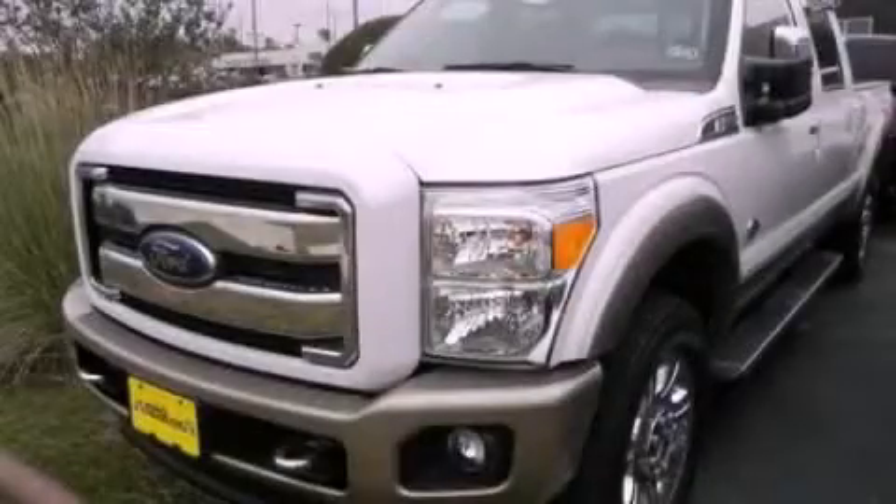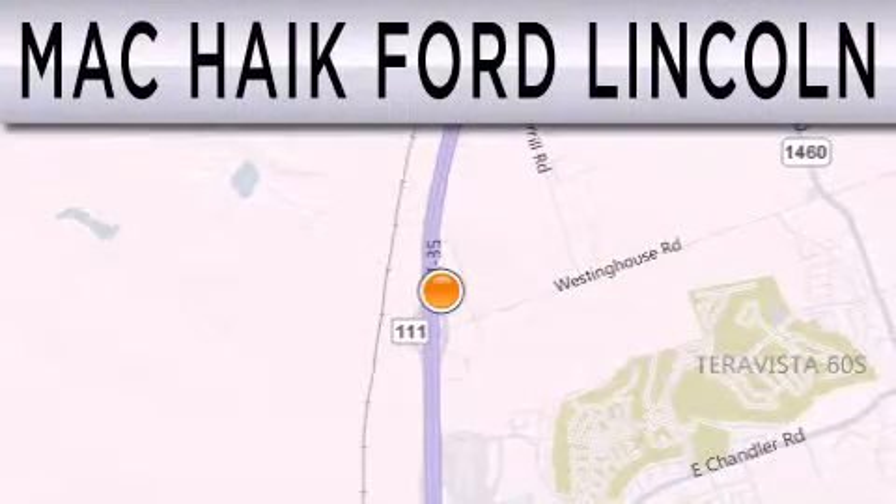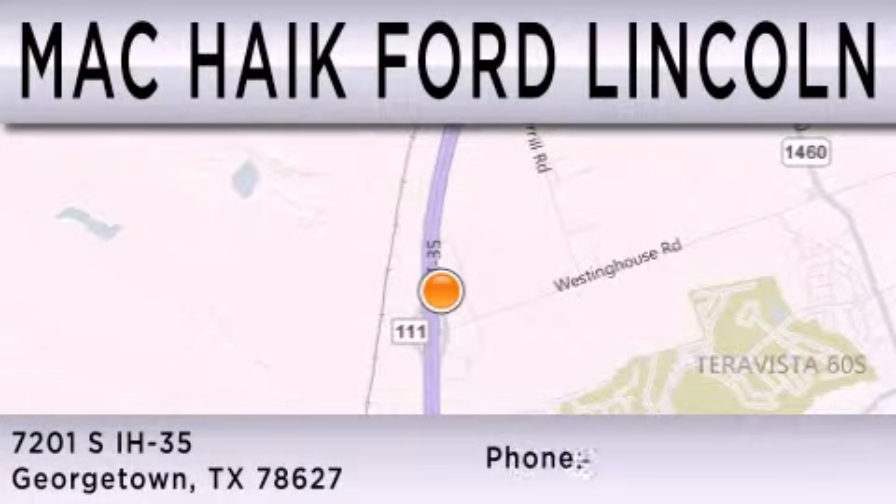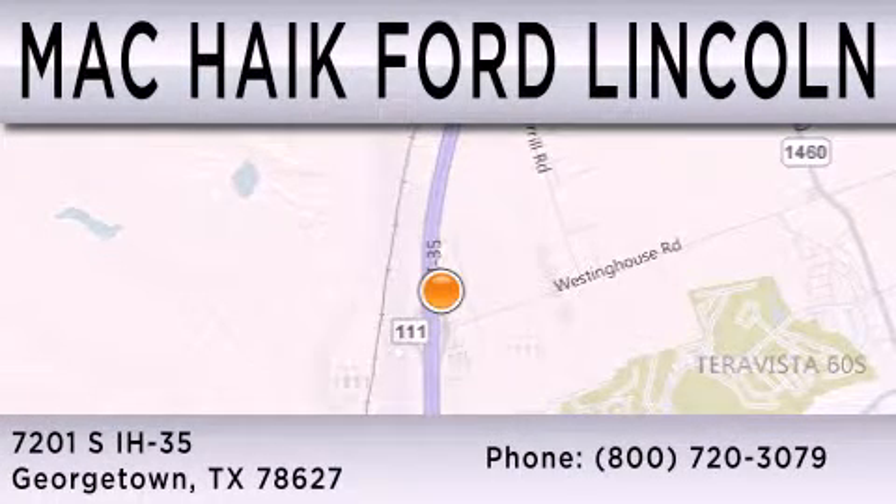Please call today to reserve this vehicle for a test drive. Matt Kike Ford Lincoln is dedicated to doing everything possible to ensure that the experience you have selecting your next vehicle is as pleasant as possible. We're located at 7201 South Interstate Highway 35 in Georgetown.